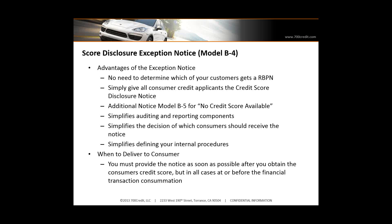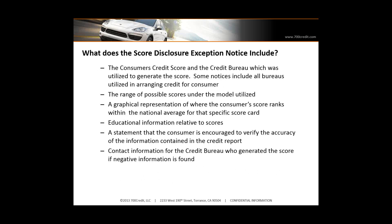When do you have to deliver it to the consumer? The legislation says as soon as possible after you obtain the credit score, but in all cases before the financial transaction has been finalized — so you have to give that notice before the paperwork is signed. The notice includes: the score, the bureau which was utilized to generate the score, the range of possible scores under that scorecard, a graphical representation of where the consumer lies nationally with their score — how they compare to other consumers. It encourages them to verify the accuracy, tells them how to get a free copy of their credit report, and instructs them if they notice any inaccurate information, how to report that to the bureaus.